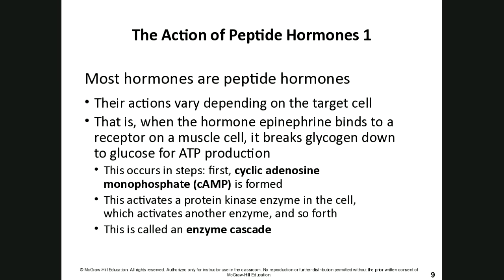This process occurs in steps. First, cyclic AMP (cAMP) is made, which then activates protein kinase in the cell, which activates another enzyme. We call this an enzymatic cascade — a series of events that ultimately allows glycogen to be broken down to glucose so that ATP can be made.